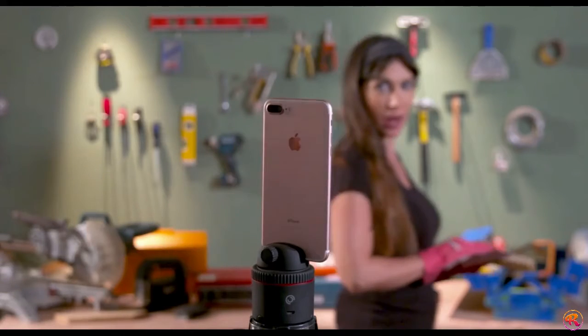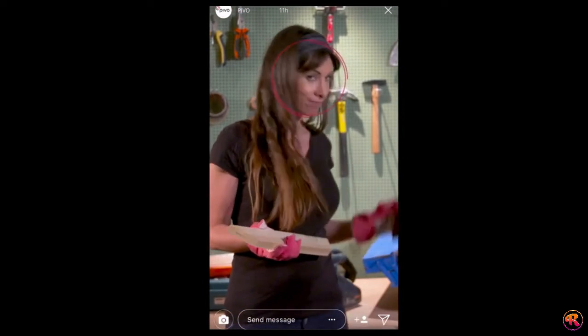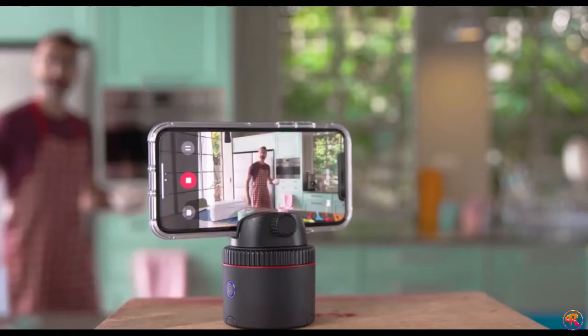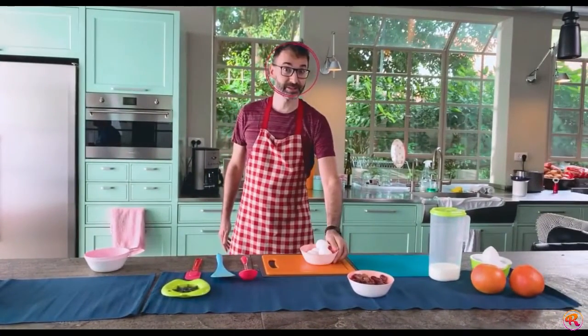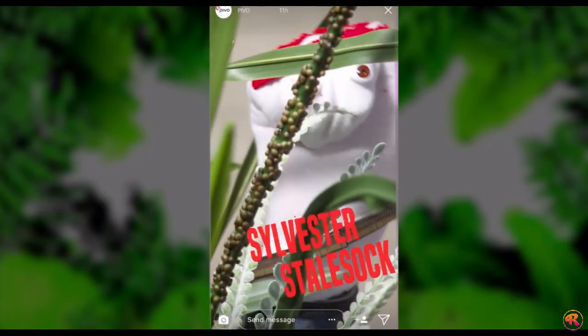Pivo can follow you as you move, using both front and back cameras, so your video blogs look pro. It can also follow objects like your moonwalking shoes or your sock puppet Sylvester.